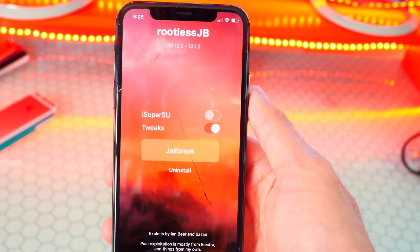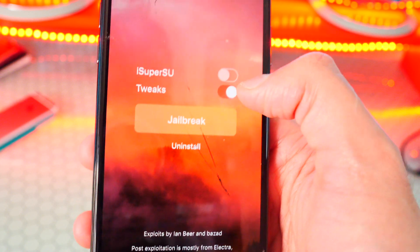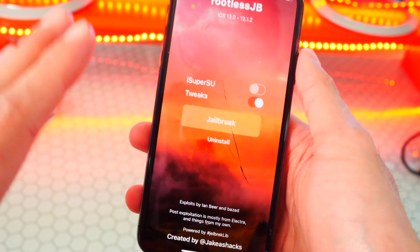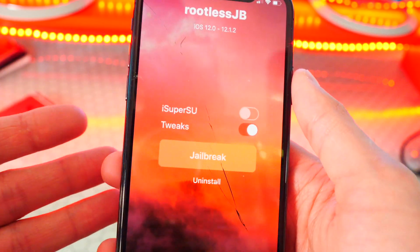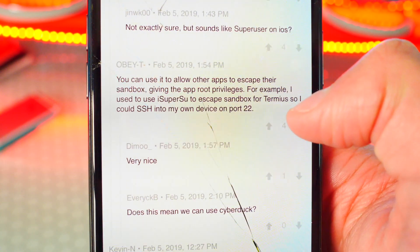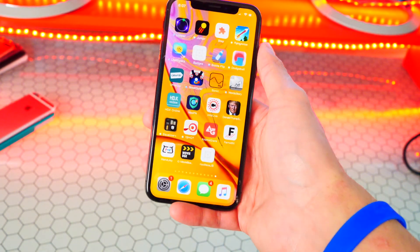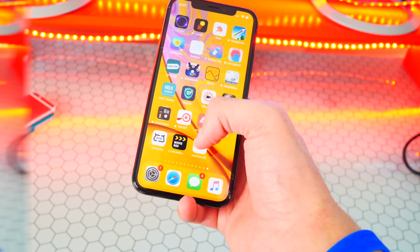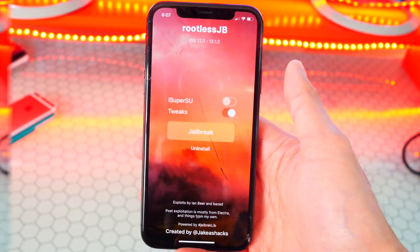Once it is trusted, you should be able to open it up. Here's what the interface looks like — really nice. By default, iSuperSU is disabled. From my understanding, it basically adds more SSH ability so you can install tweaks from there. iSuperSU can allow other apps to escape their sandbox, giving the app root privileges — so it basically gives you more root privileges.